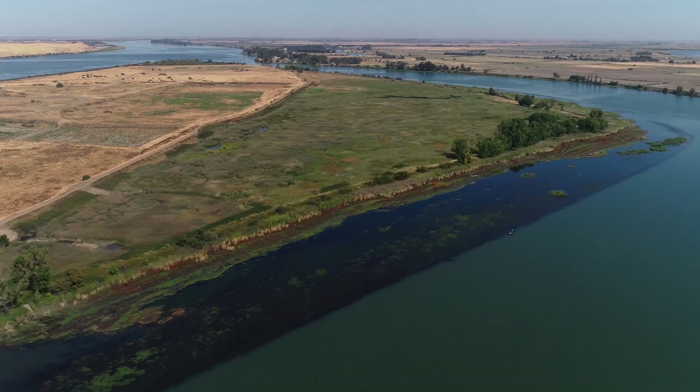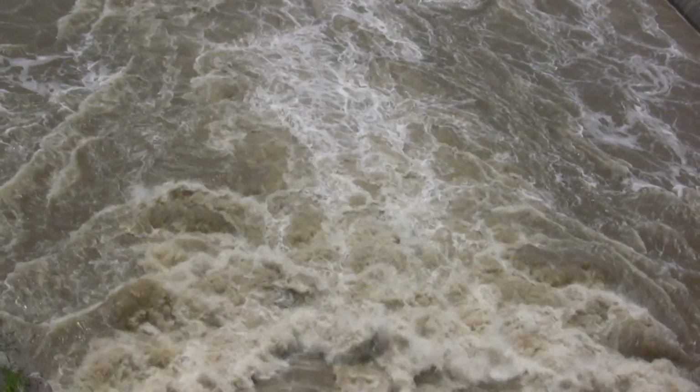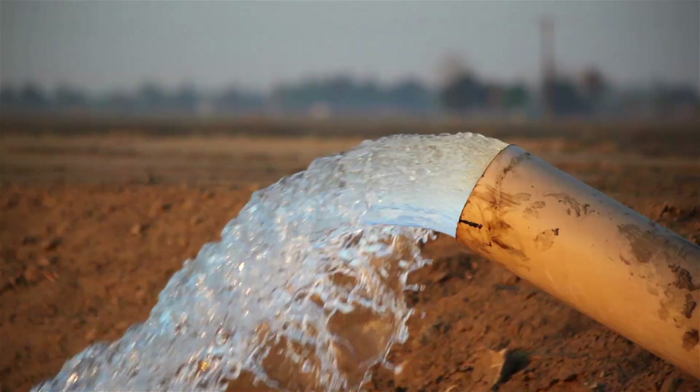People often ask: is this just the same WaterFix Twin Tunnel project? And in principle, yes — we are proposing new diversion points and a new modernized way to transport Delta water. What is different is the scaling down of the project. The 6,000 cubic feet per second proposed project is scaled to support, not replace, local investment in stormwater capture, water conservation, recycled water projects, and groundwater management. In fact, reliable water supplies from the Delta are critical to right-sizing recycled water projects and making sure that groundwater basins are clean and sustainable into the future.